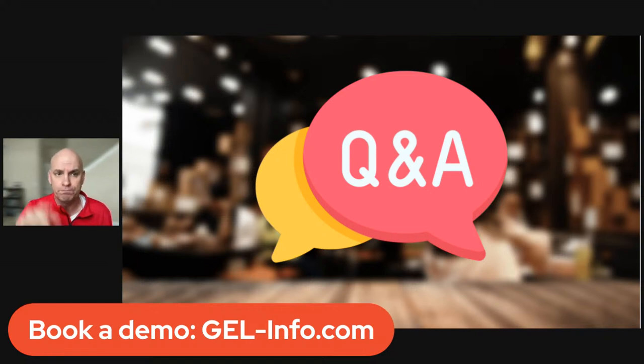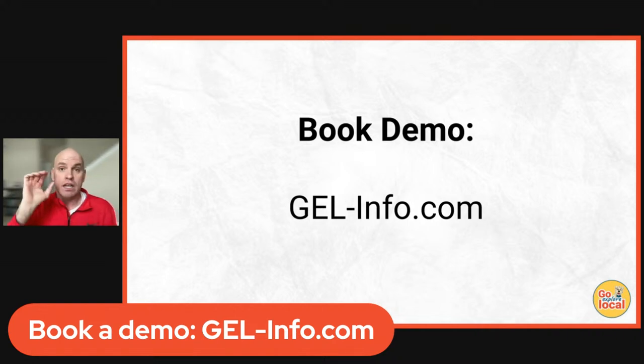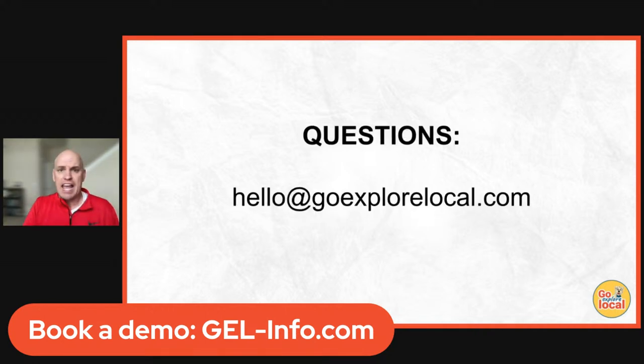Think about how that recurring revenue could help you pay and retain rockstar employees, offset rising costs, and stop the bleeding from third-party delivery services taking a big chunk. If you're interested in being a referral partner, send us an email — we have a program where you earn money from referrals. To learn more and book a demo, go to gel-info.com. If you have any questions, email us at hello@goexplorelocal.com.